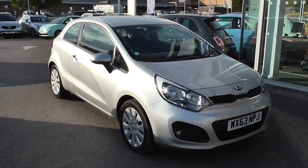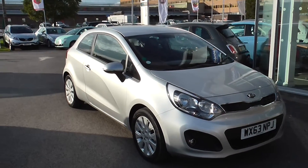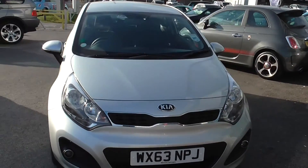This is Wessex Garages Cardiff. Here we have a Kia Rio. This is a Level 2 with 3 doors, in metallic silver. The car is registered on a 63 plate.